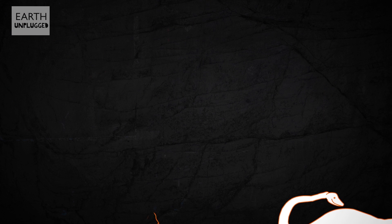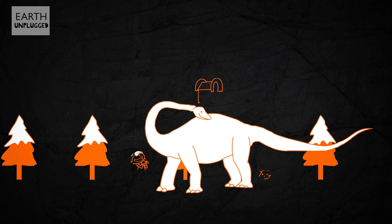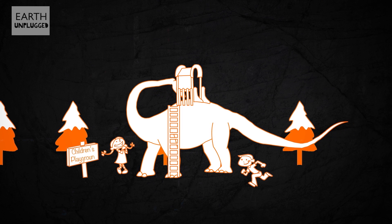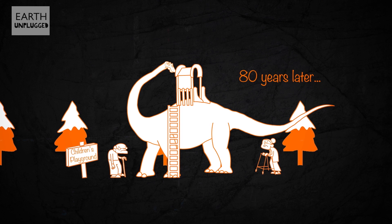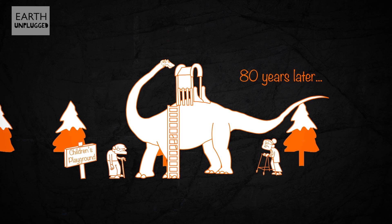But beware: whilst they may make a superb playground slide, a Diplodocus is not just for Christmas. With a lifespan of about 80 years, they're a gift for life, at least.